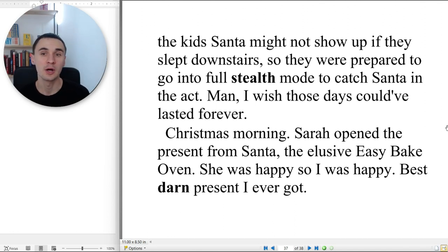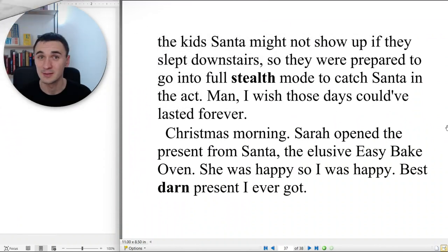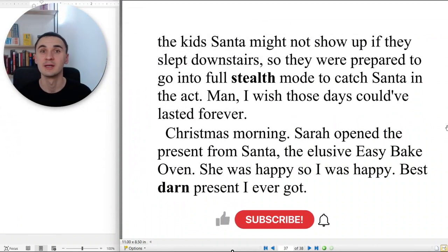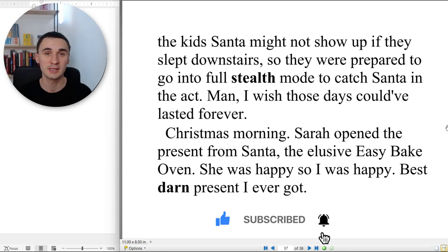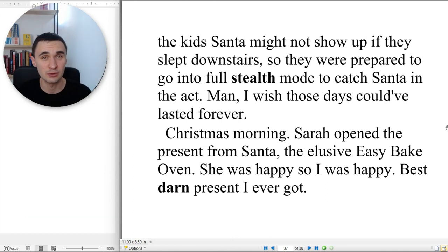Christmas morning. Sarah opened the present from Santa — the elusive Easy-Bake Oven. She was happy, so I was happy. The best darn present I ever got. The end. Thank you so much for watching. Don't forget to like this video, subscribe to my channel to see more stories like this one, and check out those seven tools — it's a free PDF that will give you all the instruments and tools to learn English even better. See you in the next story.